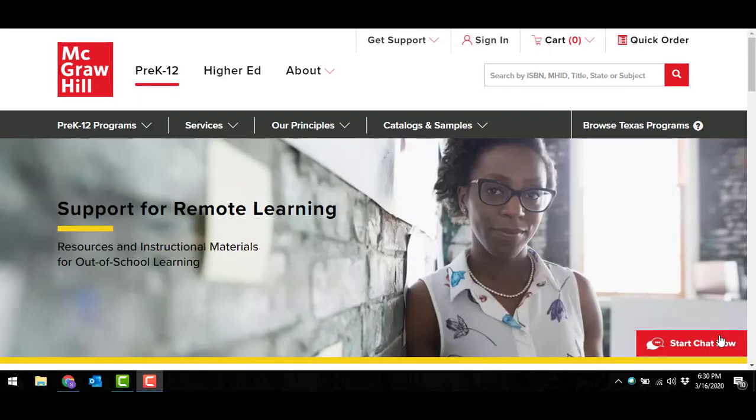Hello, everyone. I'm Shawna Chaney, National Literacy Specialist with McGraw-Hill. Today, I'm here to really talk to you and support you during these challenging times that we're all facing.